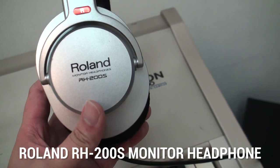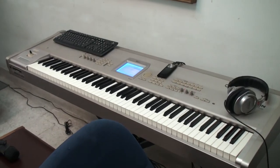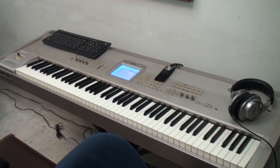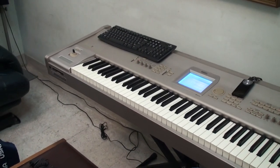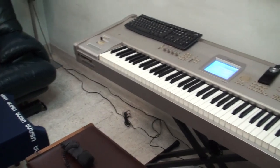This is the Roland RH200S headphones. A few years ago, there were a lot of construction going on around my housing area, so I had no choice but to record without a microphone.